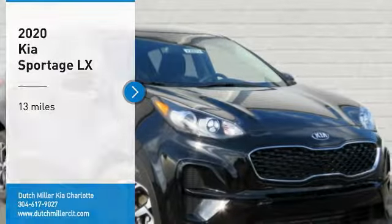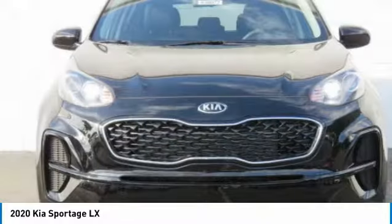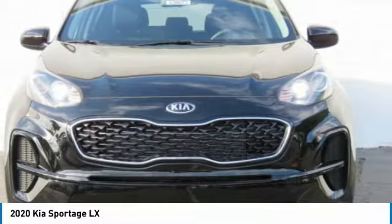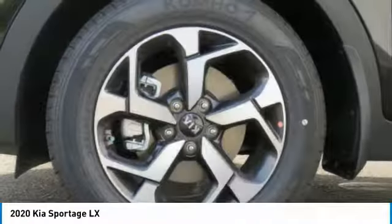Take a ride in the 2020 Sportage. With its sleek and stylish exterior and its roomy feature-laden interior, the Sportage both looks good and performs well on the road.